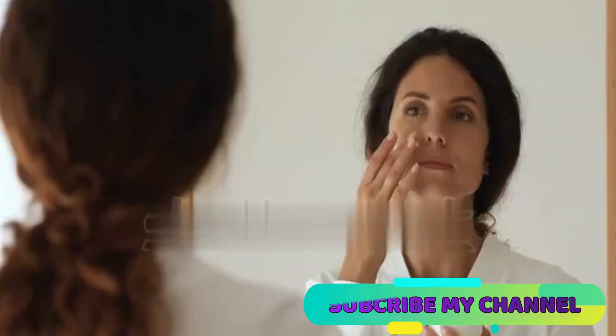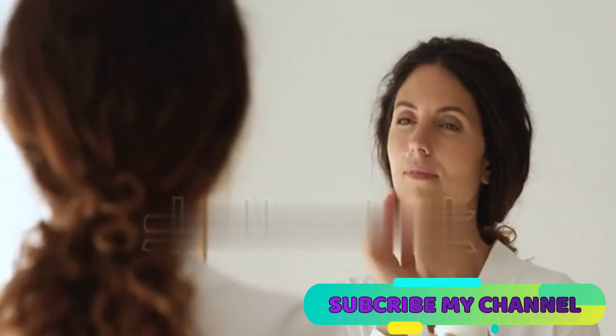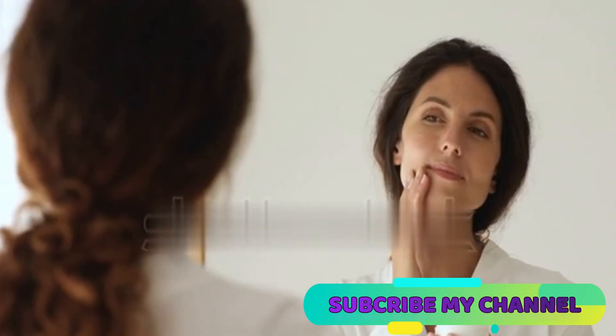Common culprits behind this are heavy skin care products, skin trauma, genetics, excessive sweating, high humidity, and lack of exfoliation.